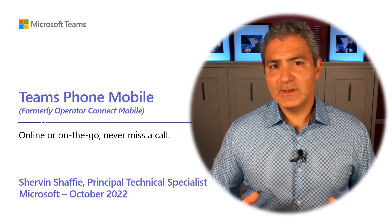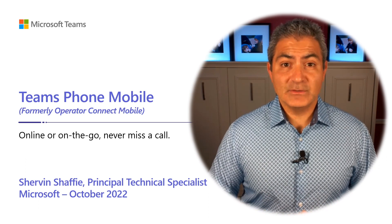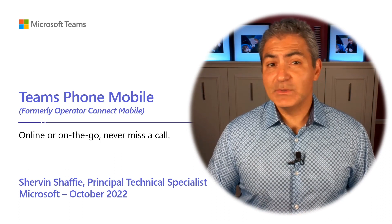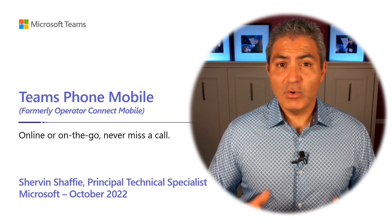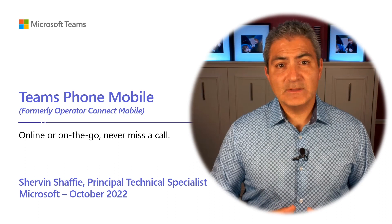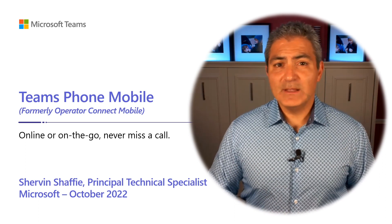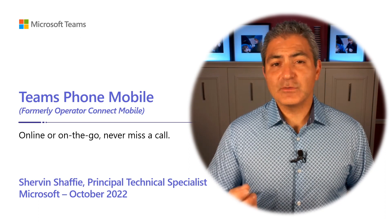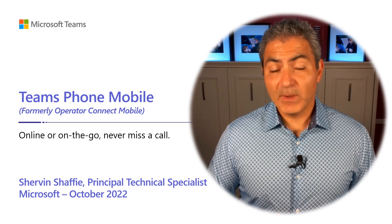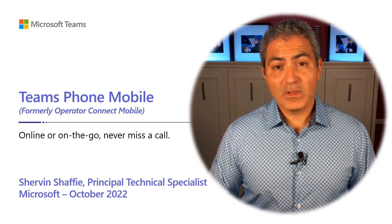It's something completely different. I'd like to think of it as Teams Phone on mobile reimagined — it's completely different than what you're used to in the past. In this video we'll be talking about what that is, how it works, who it's for, when it's coming out, all those details. I have lots of great screenshots, and this is very similar to a customer presentation that I normally do for my customers.